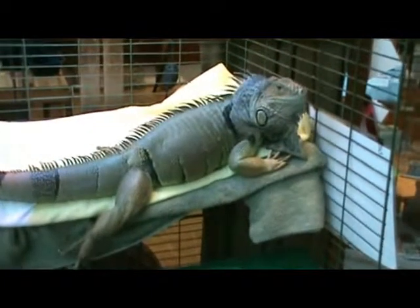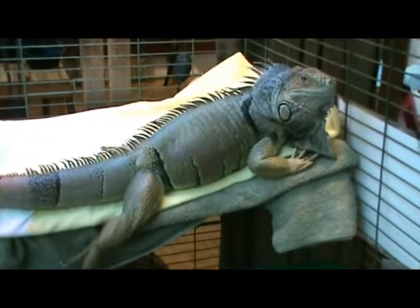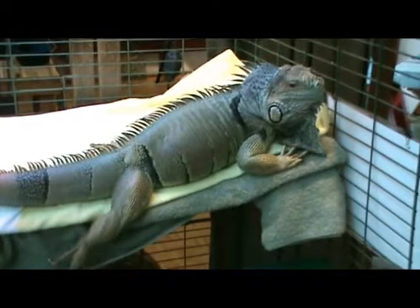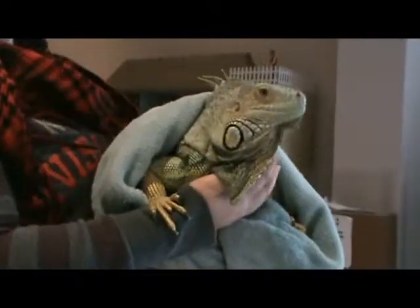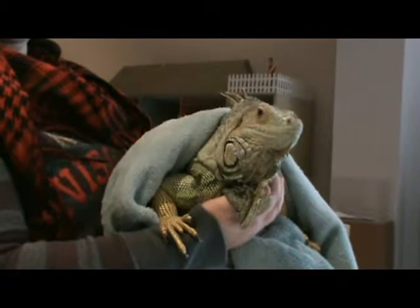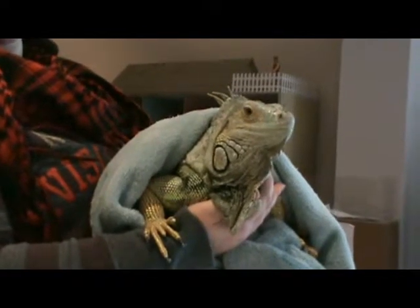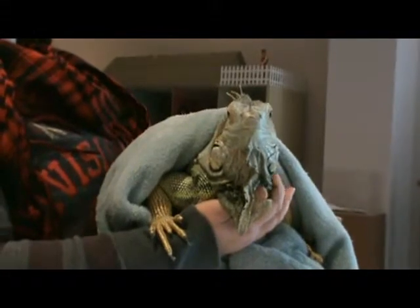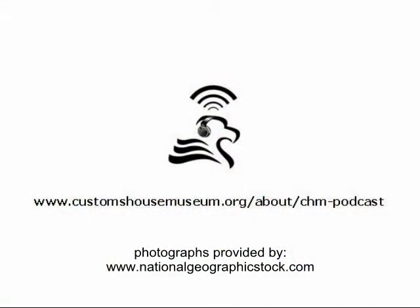That just about covers the basics of raising a green iguana. If this is something you're interested in and you have any questions, I'd be happy to try to answer them — you can send me an email at info@customshousemuseum.org. If there are any issues dealing with the safety of your iguana or anything you're unsure about, the best idea is always to contact a professional, your local vet, to be 100% sure. Although the facts are the same, there are a lot of varying opinions when it comes to iguana care, so a professional's opinion is always the most important. That's going to be it for episode six of the Customs House Museum podcast. I hope you found this episode useful or at least interesting, and I hope you'll join us again next time on January 16th. Until then, have a great week and take care.